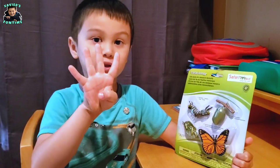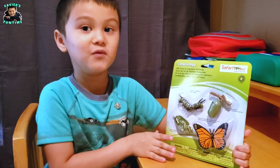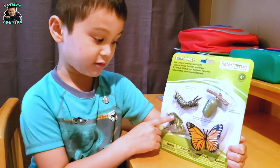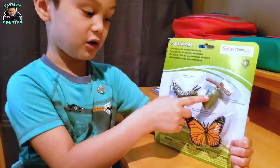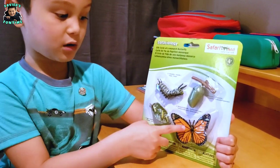Here are the parts of the life cycle of a butterfly: here's the egg, here's the caterpillar, here's the cocoon, and here's the monarch butterfly.